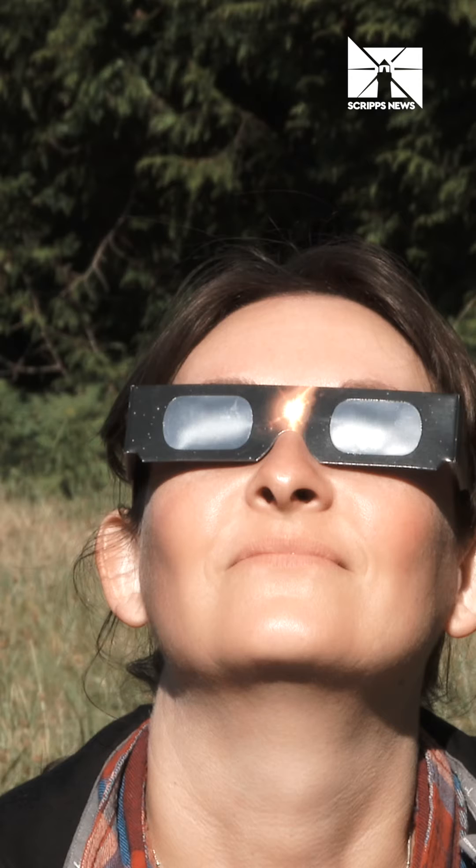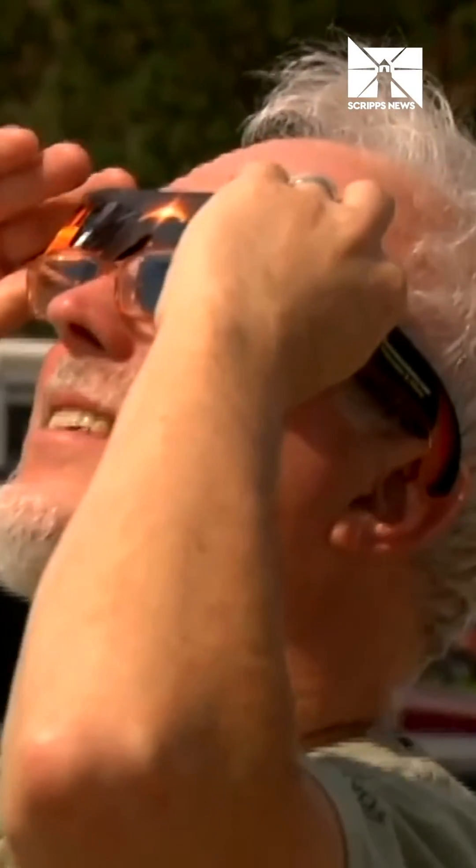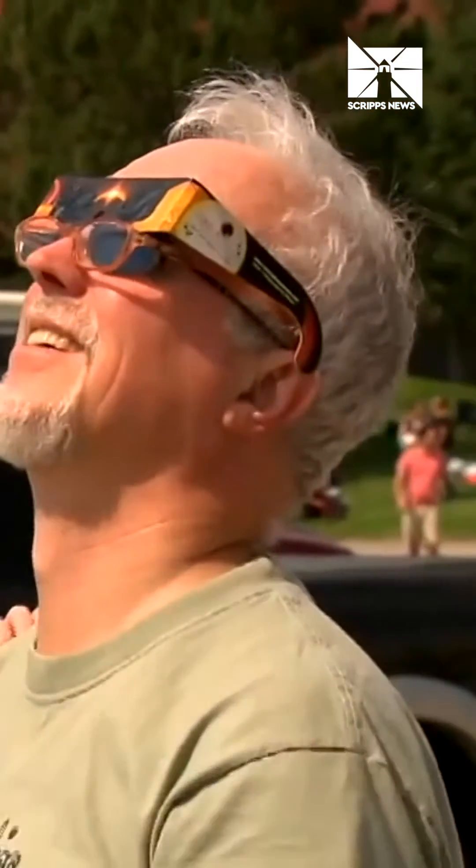So how can you best prepare to view this celestial event? First, know the one thing that can mess it up is clouds, so you've got to watch the weather and you've got to be mobile. Second, make sure you have the proper eye protection — every glass that you want for watching a solar eclipse needs to be ISO certified.